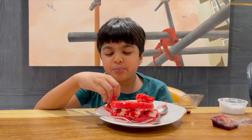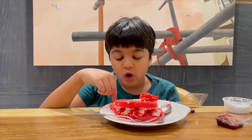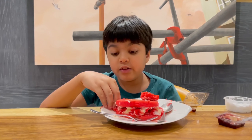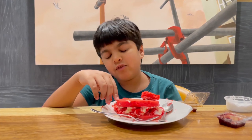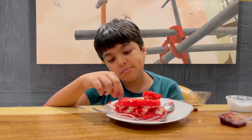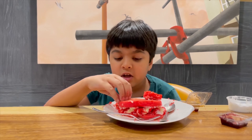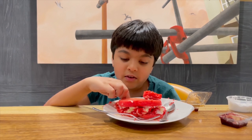Does the frosting seem too sweet? There's a lot of sugar on here and the frosting is really sweet. I'm seeing they've tried to balance it by making the pancake not too sweet, but the frosting is way too sweet.